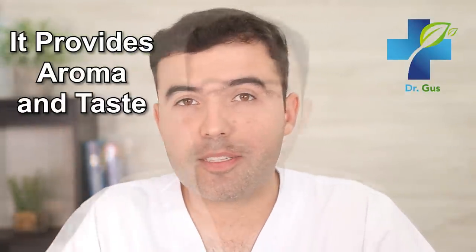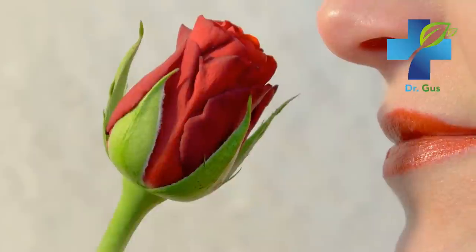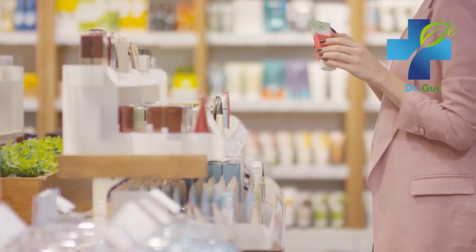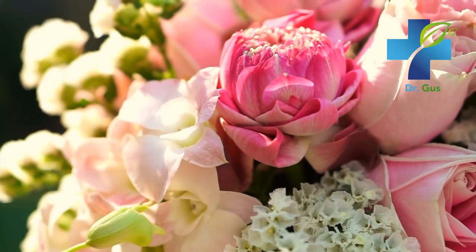Number four: it provides aroma and taste. Believe it or not, there is virtually no perfume that has not used rosewater as a fragrance base. Nowadays it's used for just about anything — shampoo, perfume, soap, and more. Rose oil and rosewater have a very rich, full scent that is both sweet and slightly spicy. Its aroma is even said to have a calming and natural mood-boosting ability.